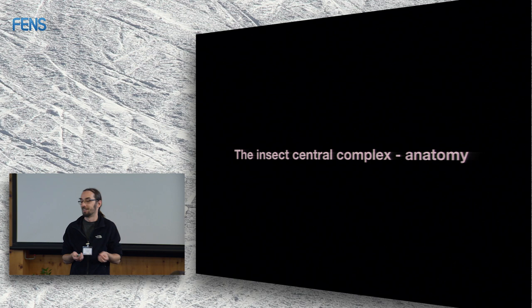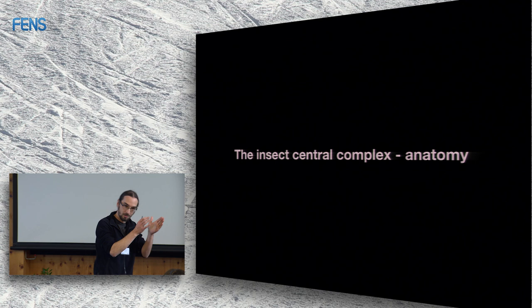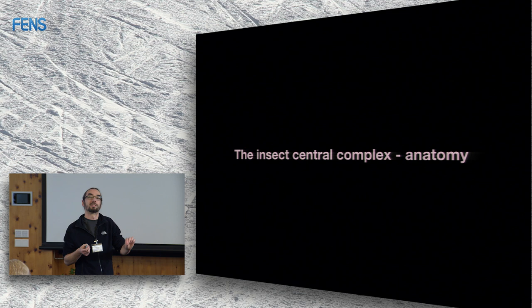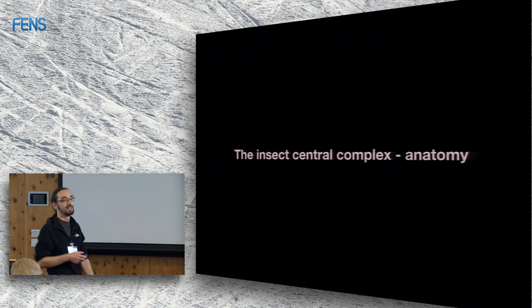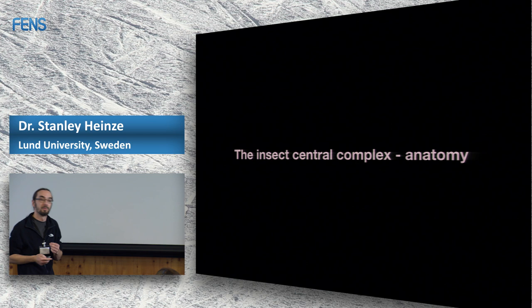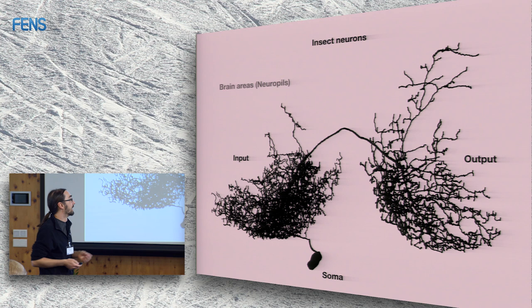One of the things that makes insects special is that you can always correlate physiology and anatomy. Because you can identify each cell individually, you can find the same cell in one insect and in the next one and so on. You don't deal with populations of thousands of neurons — you deal with individual cells that have a specific function. That's why anatomy matters: it's the physical substrate where the algorithms we want to understand are actually implemented.